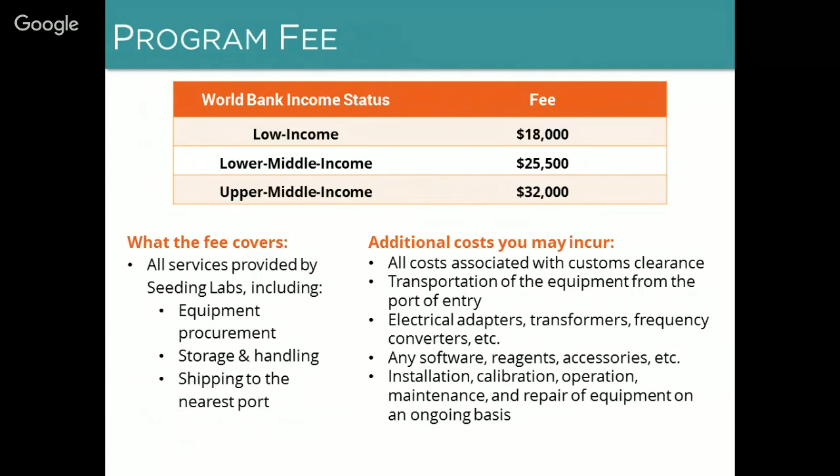There are additional costs that you may incur that are not part of the program fee. These include everything associated with customs clearance — customs clearance is your responsibility and may include hiring a clearing agent. Other costs include transportation of the equipment from the port of entry to your university, and any costs associated with installing and using the equipment, for example purchasing electrical adapters, transformers, and frequency converters, software, reagents, and accessories, as well as paying for services related to installation, calibration, operation, and maintenance.